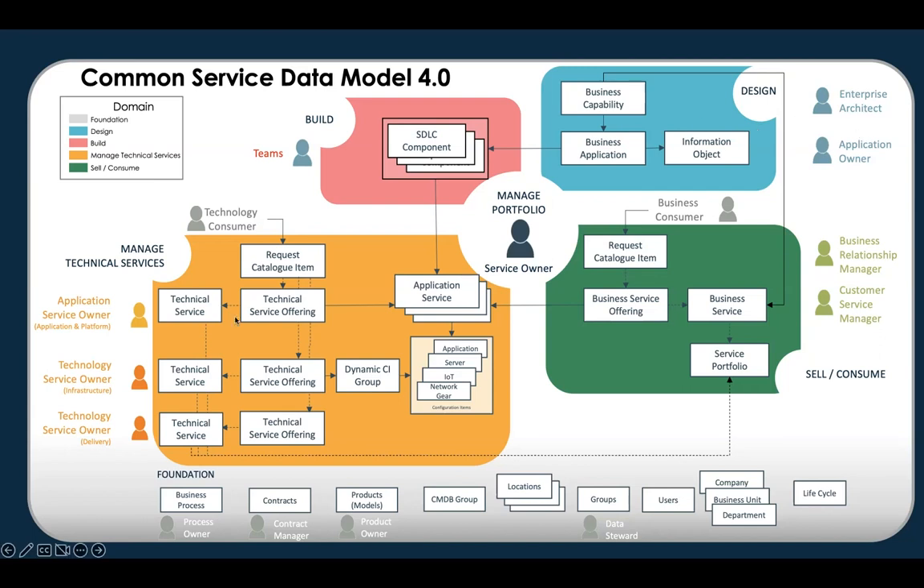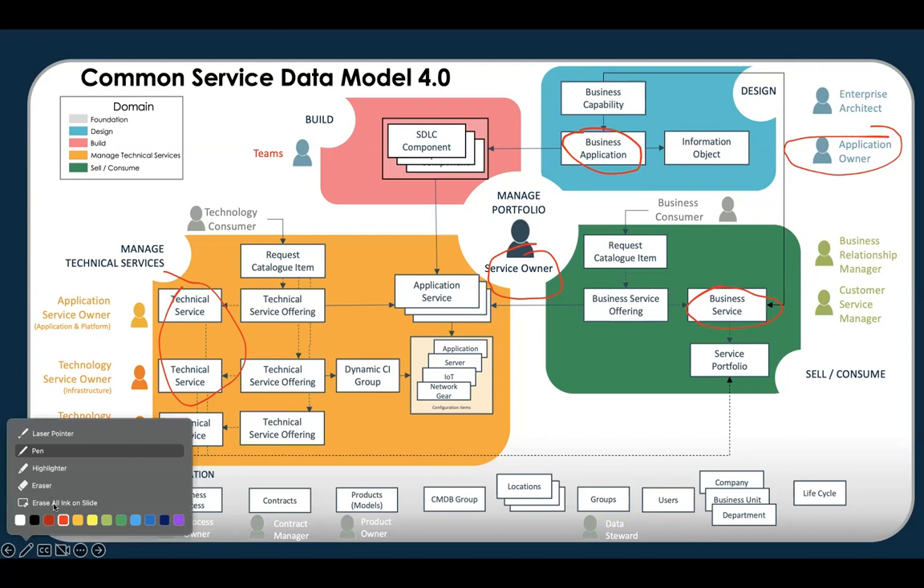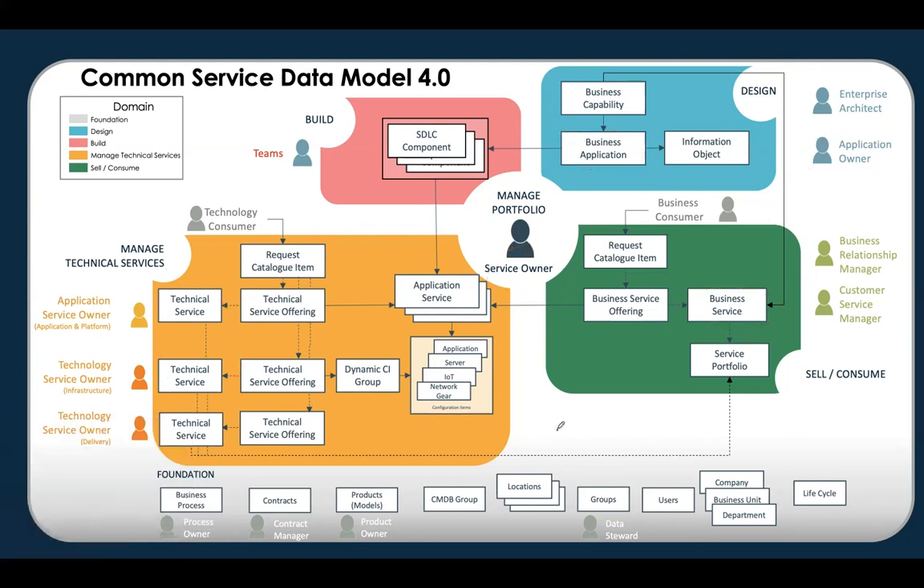It does bring the planning and development side of the house together with the service owners. You're able to see the business app and the services together — both sides of the same coin. Everything's so intertwined that it doesn't really make sense to keep them separate. Today I'd like to talk about some of the advanced use cases in Service Builder, because a lot of folks don't know about it, but it's very powerful.